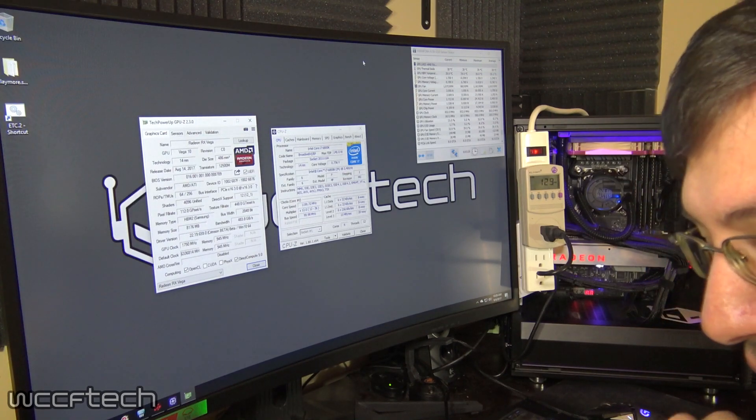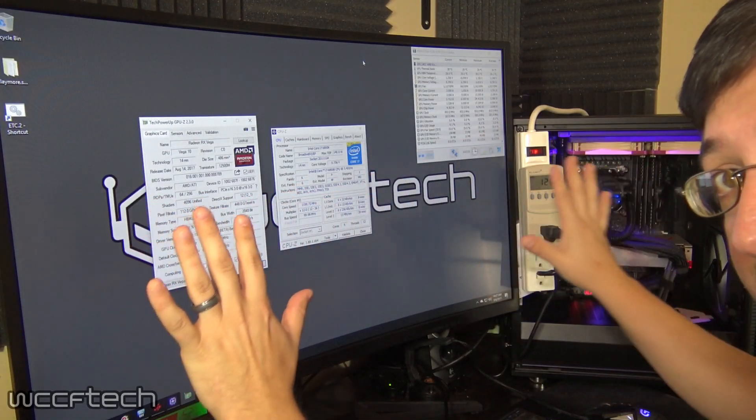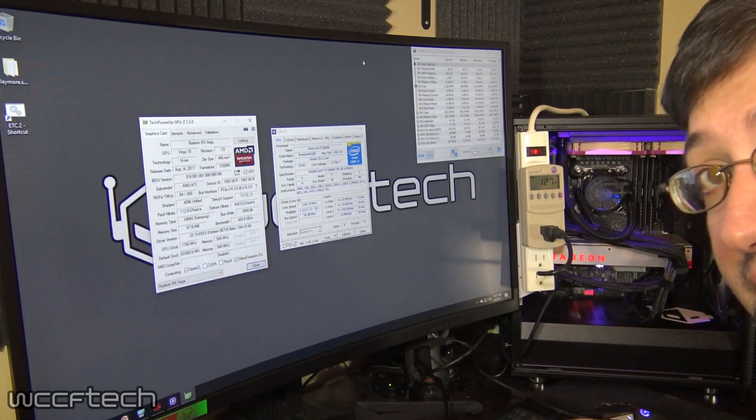Welcome back to WCCF Tech TV, this is Keith. We have everything laid out for some live testing.